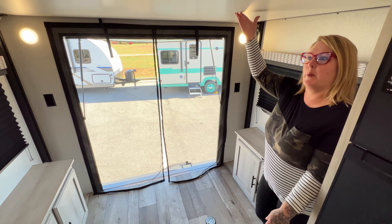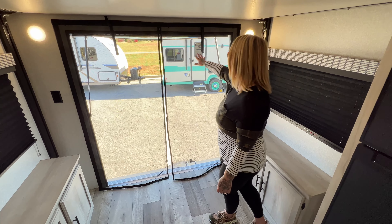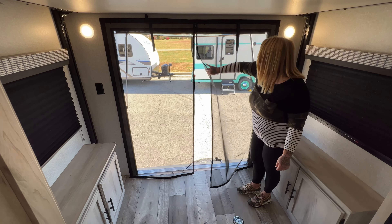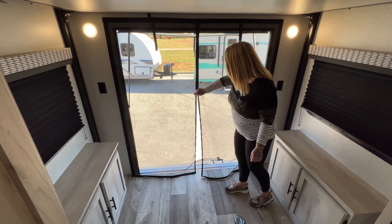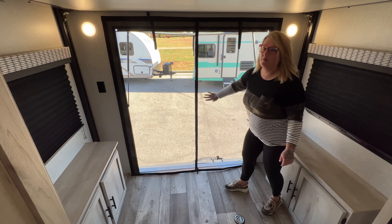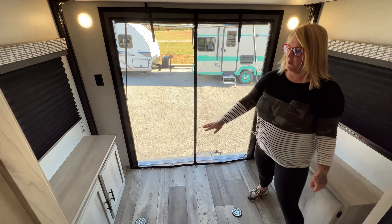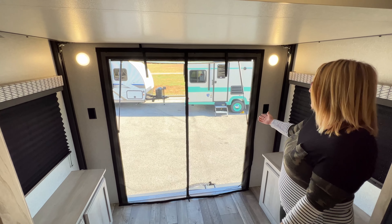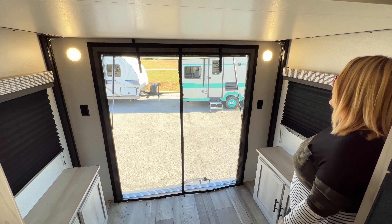With the bed all the way up, you can see the hatchback opens all the way up. You have this mesh screen you can zip to keep all the mosquitoes and bugs out. You have extra storage compartments here, and you can set up your little table and still enjoy the elements and the view out back.